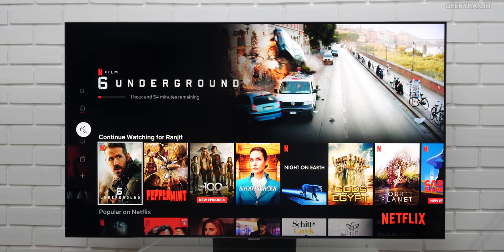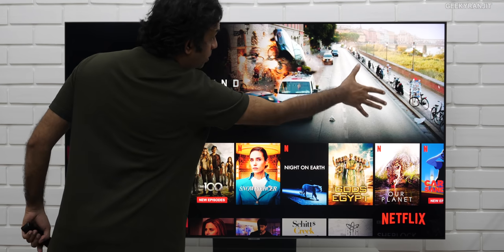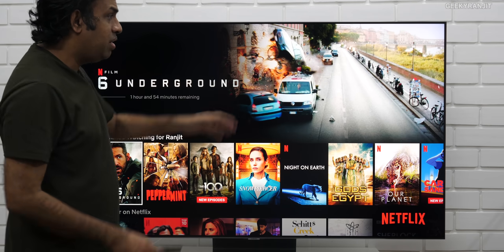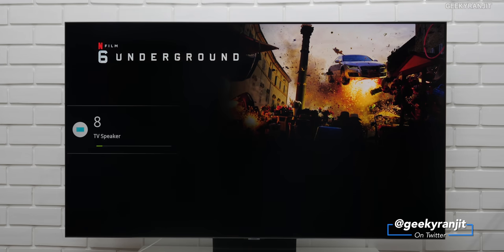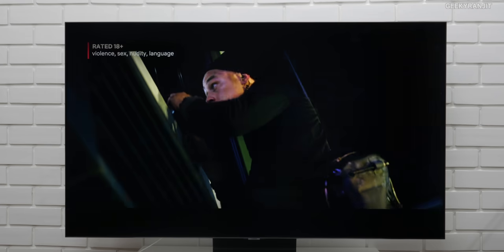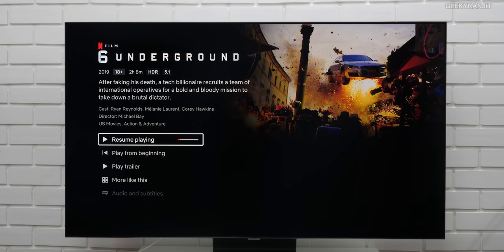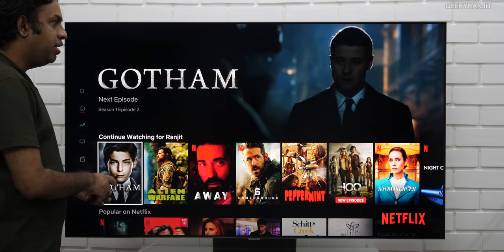I just wanted to give you an idea about the sound on this one. This has something known as Object Tracking Sound. What it does is — let's say some action is happening from this side — it feels that the sound is coming from here, and if it moves, it actually tracks that and you feel the sound is moving. This has 60 watt RMS audio and it has four speakers. I hope that gives you an idea about the sound. That OTS has a very good effect and it sounds great.